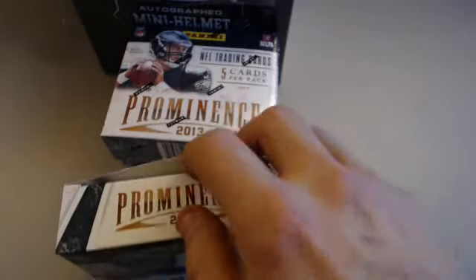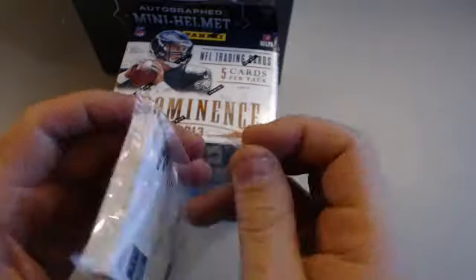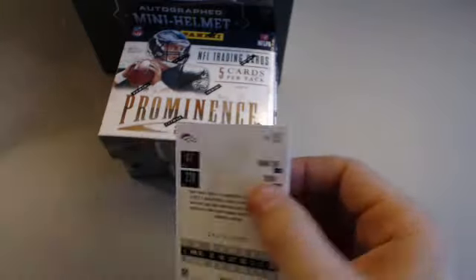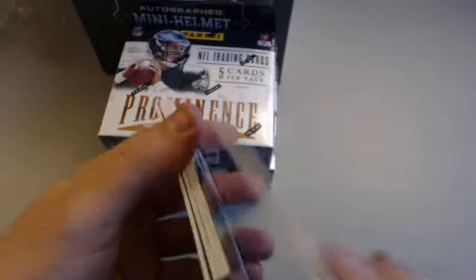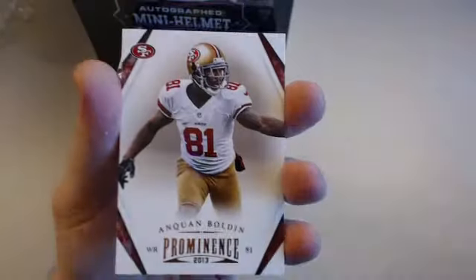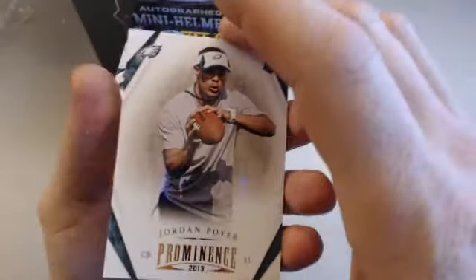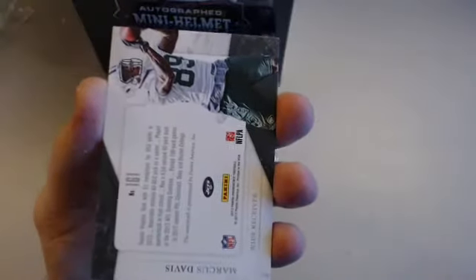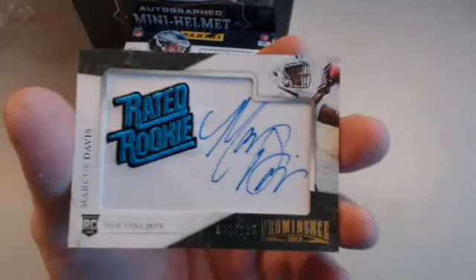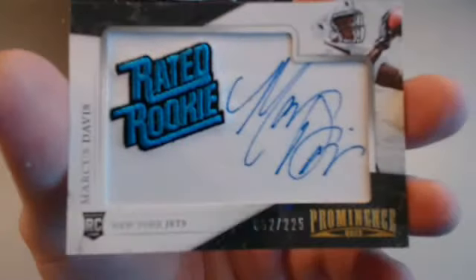Mini box number one: Zach Dysert for the Broncos rookie, Mr. Bolden for the Niners, Jonathan Dwyer for the Steelers, Jordan Poyer rookie for the Eagles. Our hit is going to be — for the Jets — a Marcus Davis rated rookie on-swatch auto, 32 of 225. That's My 1176 — there you go. Nice, nice looking autograph too, very nice. He must have taken his time on that one.